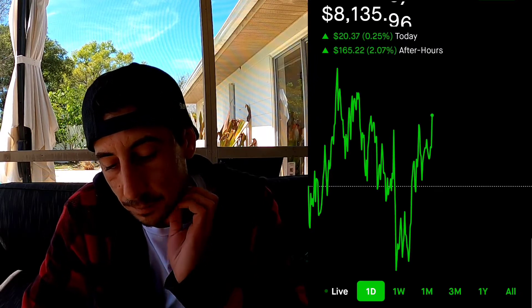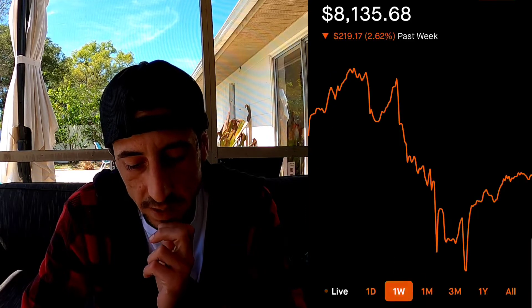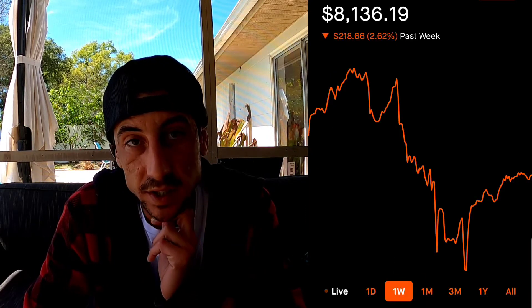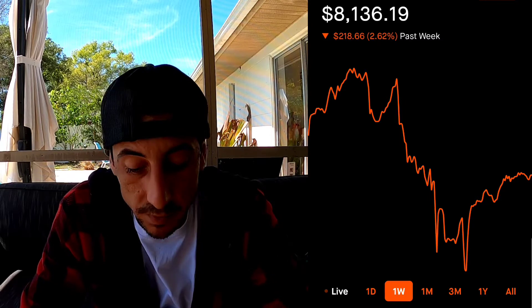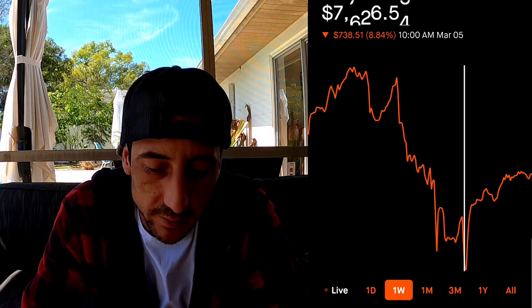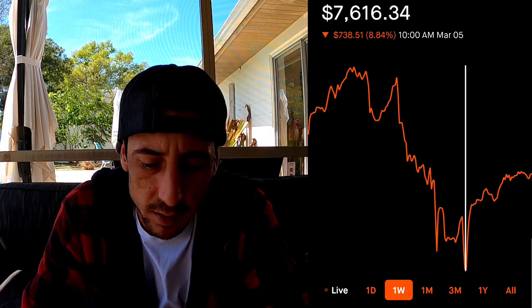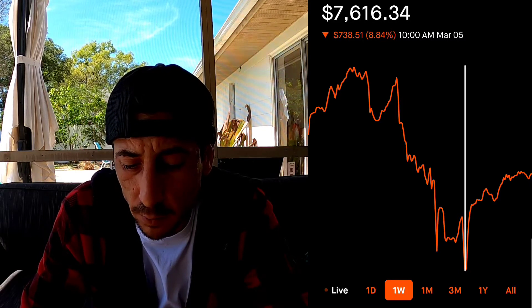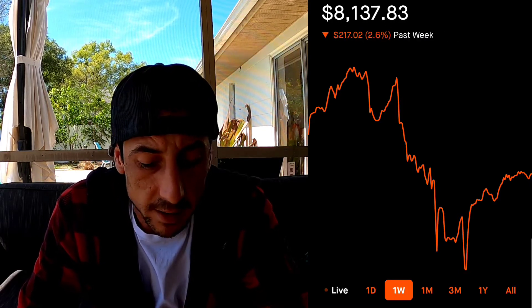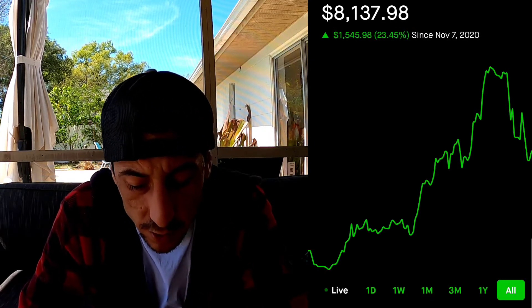Overall this week the stock market took a big beat down. Over the week we did lose 2.62%, and this is with a nice little recovery - we were down almost to the low $7,000s. I added $400 to the account, so this would be at $7,200. On the lowest point we were down quite a bit. Overall we recovered and are at a 23% profit overall - not bad.